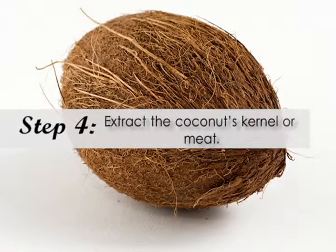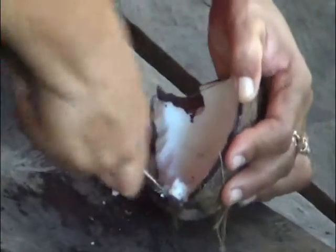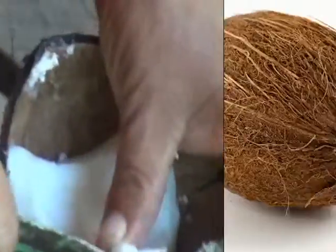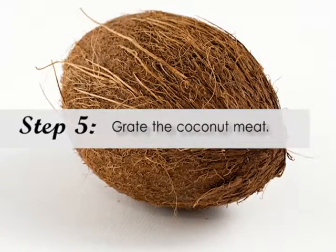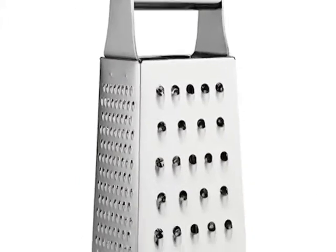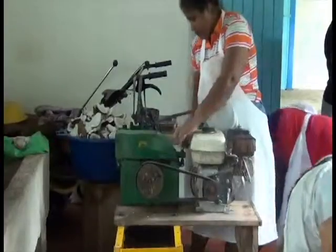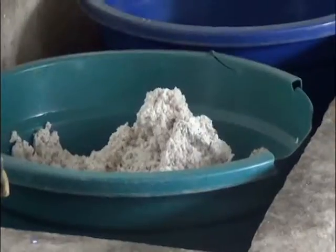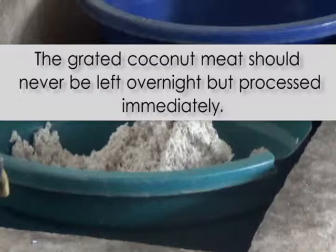Remove the coconut kernel or meat from the shell. Using a knife is not recommended since you can injure yourself easily. Using an ordinary grater or an industrial grinder, grate the coconut meat until the pieces are fine. The grated coconut meat should never be left overnight but processed immediately.